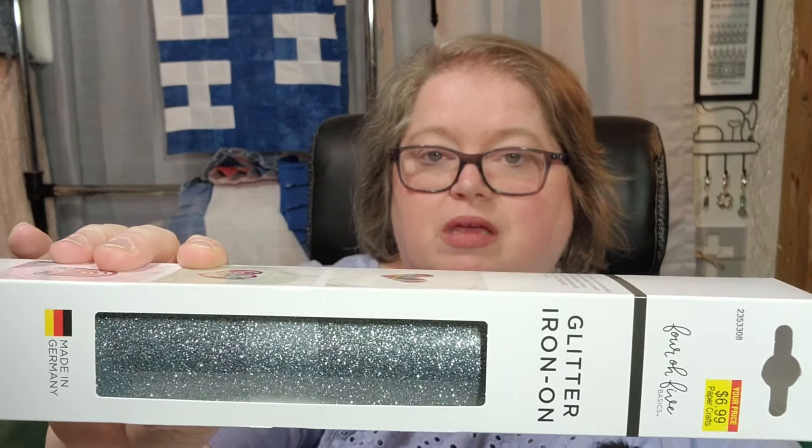Here's another non-breakable item — some glitter iron-on vinyl. I'm ordering more vinyl because I will be doing a Cricut project for you guys sometime this holiday season making some cute little t-shirts.